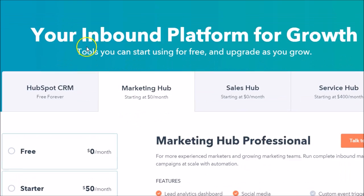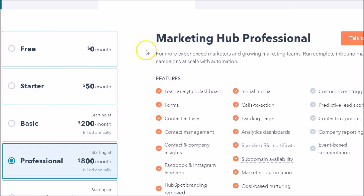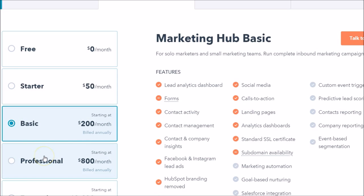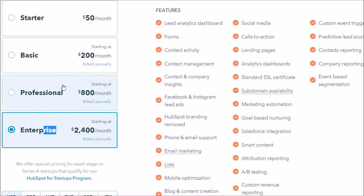Looking at HubSpot, let's take a look at their marketing option — it's called the Marketing Hub. Right off the bat, there is a low barrier to entry; they do have a free option. As you click through these tiers, just as with Pardot, you don't get every feature in the lower plans, but as you move up you begin to get all of those great benefits. The marketing automation piece is available at a lower price, so mom-and-pop shops or small businesses can get into this at a lower threshold.